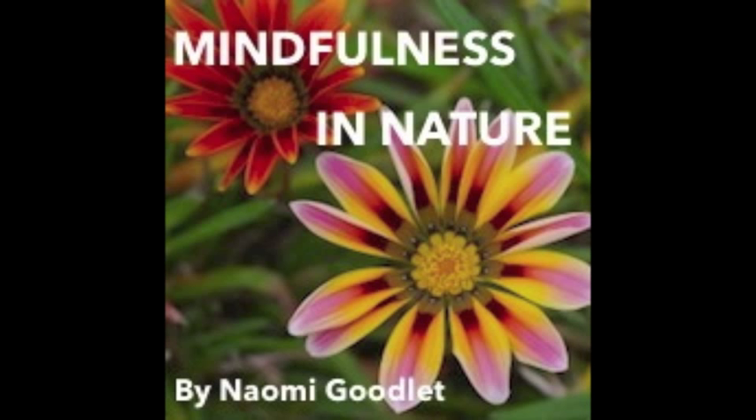The breeze as it gently flows through the trees and rustles the leaves, the sounds of birds, insects and other wildlife. Choosing a sound that is close to you to focus on for a moment.